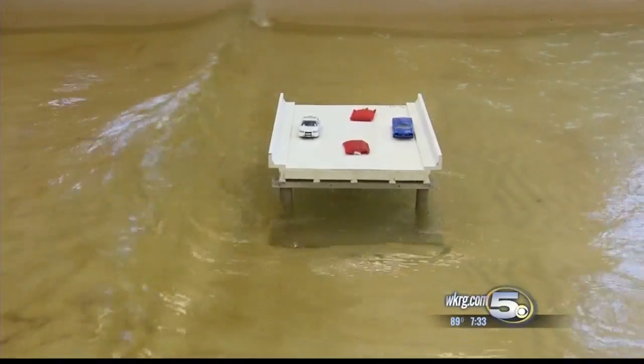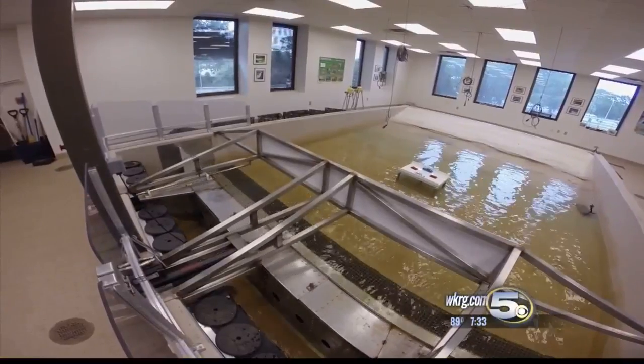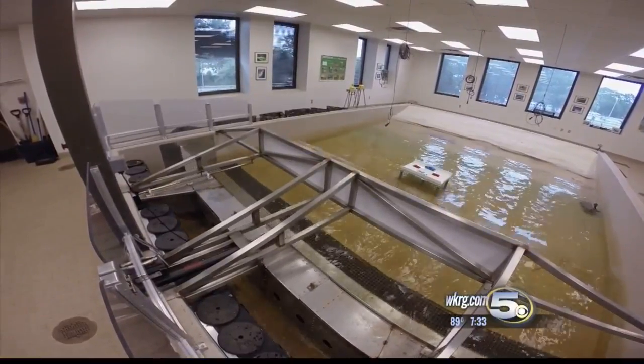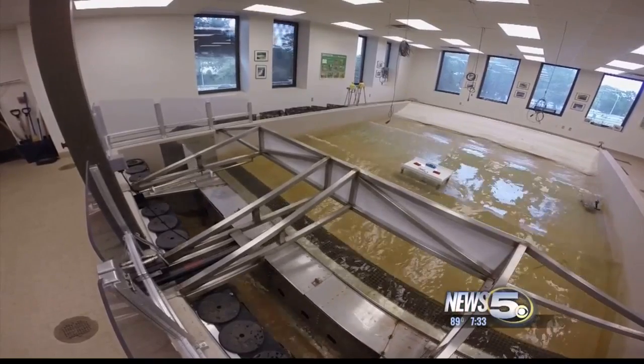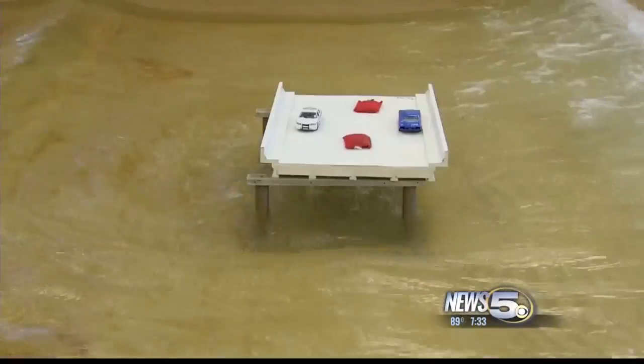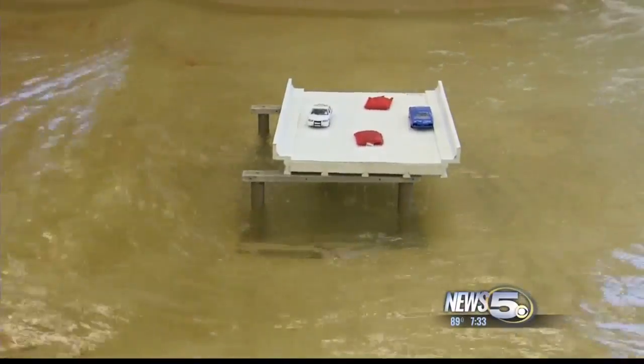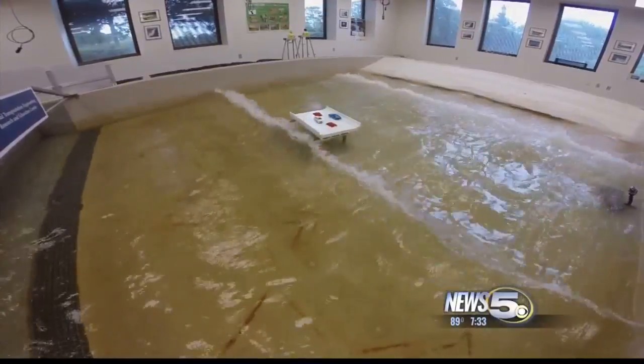It's water moving with force. Dr. Webb explains: because it is so dense, there's so much momentum behind it, the forces are really, really large. And so as the waves started hitting this very flat, relatively tall side of the bridge, it basically just started pushing it off the top of the pile caps or the bent beams.